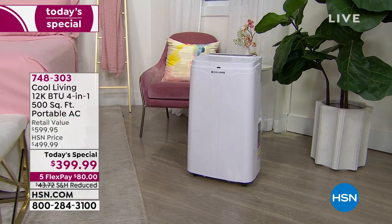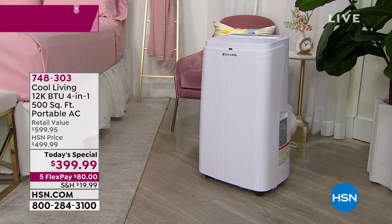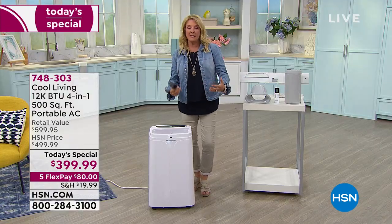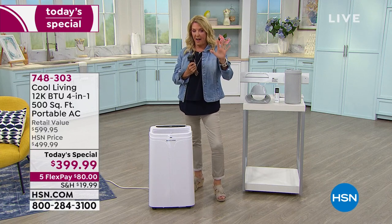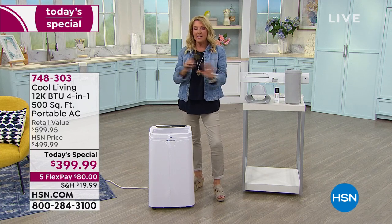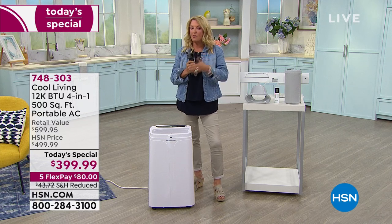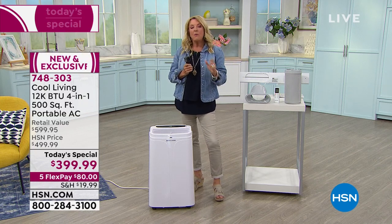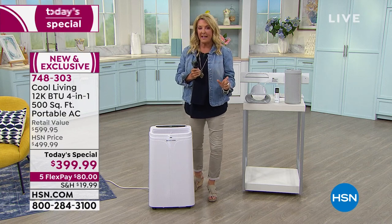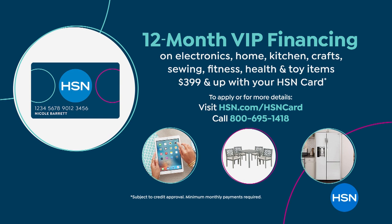Now I want to explain FlexPay and VIP. You might be brand new and wondering how to get it home. With five FlexPayments, we accept all major credit cards and you pay it off in five months — but it ships to you right away, you don't have to wait. We also have VIP financing: pull out your HSN card and you can pay this off in 12 months, essentially $33.33 a month.